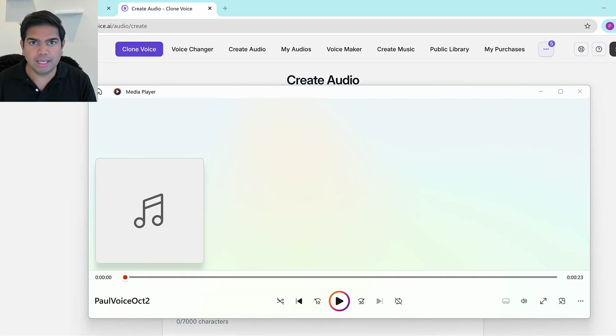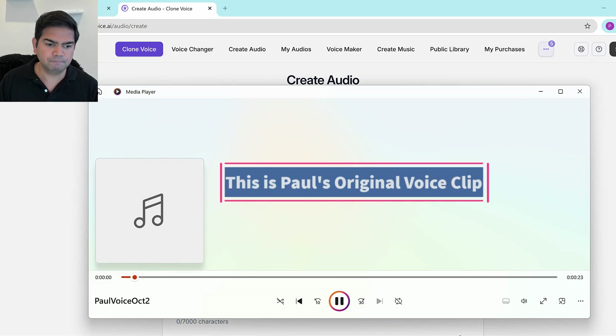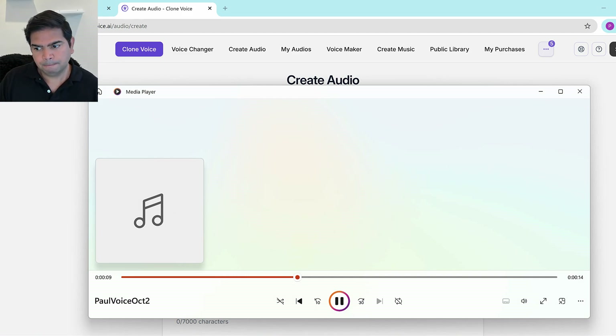This is the Paul voice from October 2nd — the voice I've generated. Let me play it right now. [Paul's voice plays]: 'What if I told you the AI landscape from just last year is already ancient history? It's not an exaggeration. The pace of artificial intelligence is truly mind-blowing. Think about it — just a few short years ago, AI struggled with basic tasks. Today...' All right, pretty clear.